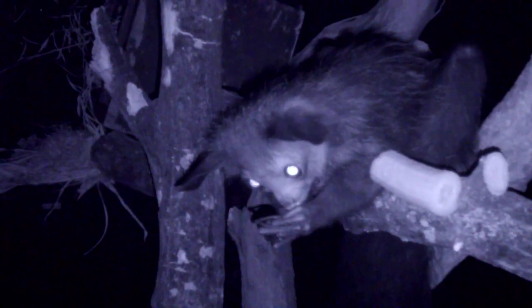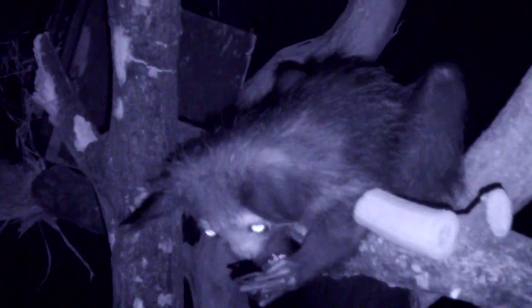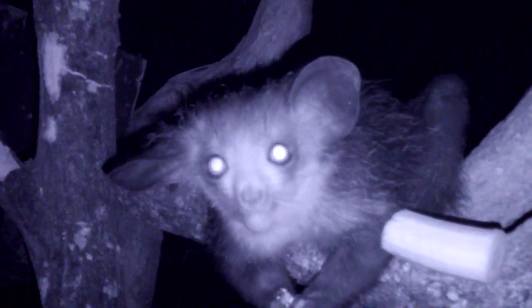This is a problem because for the Malagasy people, aye-ayes are a bad omen, a symbol of bad luck. The myth is that if an aye-aye looks at you or points its finger at you, you're going to die. So for this reason they're not very popular, and if one is seen near a village, the villagers will often kill it to ward off the bad luck. Really unfortunate for the aye-ayes — obviously they're lovely animals and they're not bad luck — but that's the main threat to them.